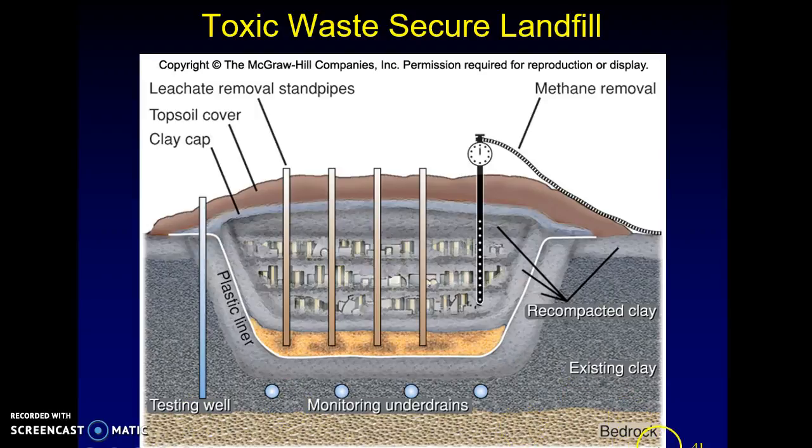And then you have the bedrock. However, again the problem is under the bedrock — if there is a place with aquifers close by, this will never be put in a place where there's an existing aquifer. On top, again, you have a clay cap. All secure landfills are going to have a clay cap on it.